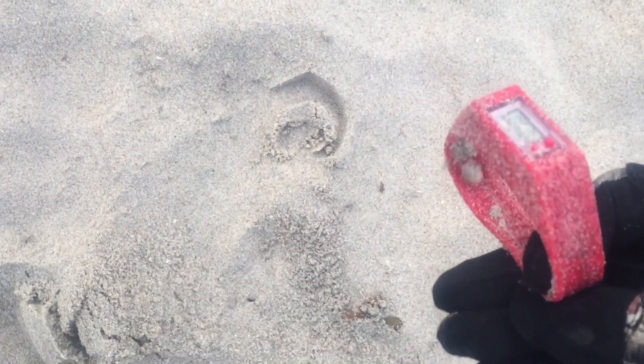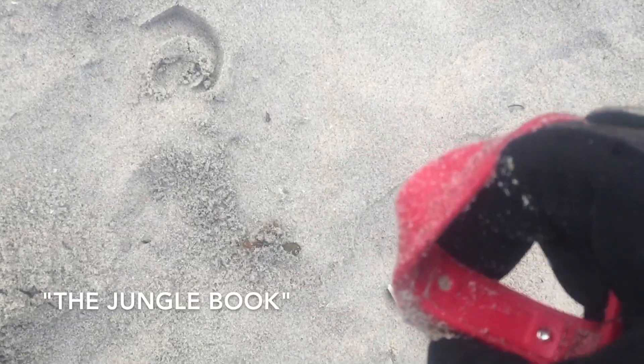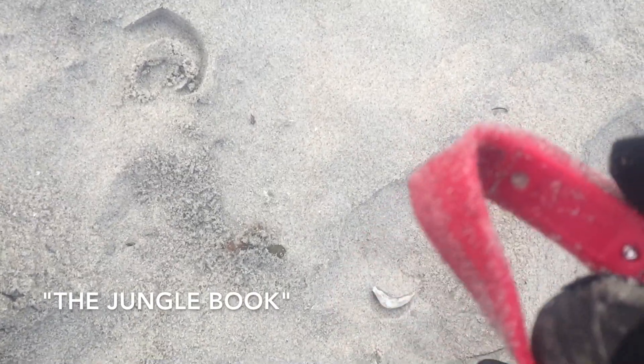Here's the surface find. It looks like a watch. On to my next target.